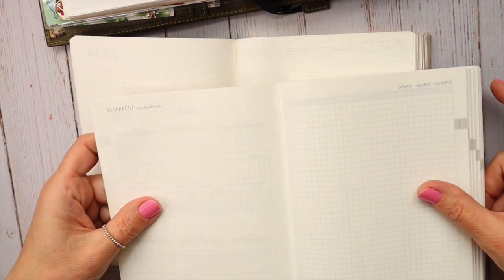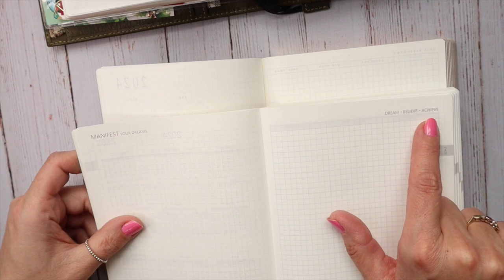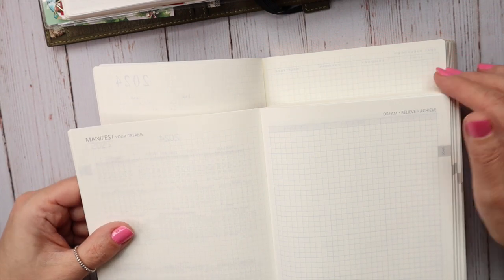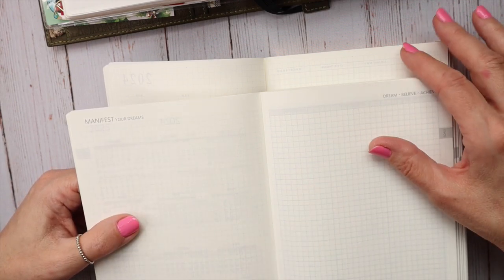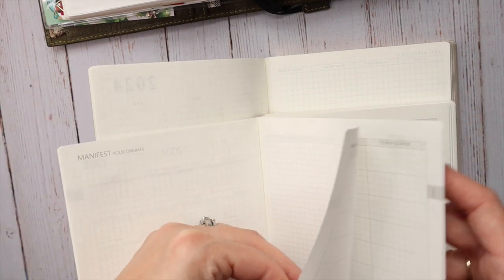Then we have these pages here. Pro in my opinion — actually for Sterling Ink because hers are just blank. Whereas Nisha put 'dream, believe, achieve' and 'manifest your dreams' up here. I don't like that stuff. I way prefer super plain pages because I always use them for what I want. Me personally, it's a con versus a pro. I just prefer the minimalistic — I'm going to do what I want with it, so keep it simple.